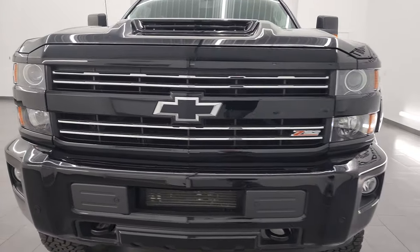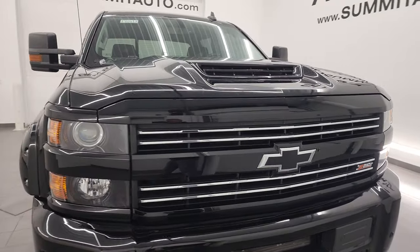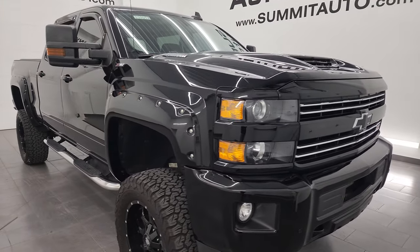It's the L5P engine which puts out 445 horsepower. It's paired up with the Allison heavy duty 6-speed transmission.